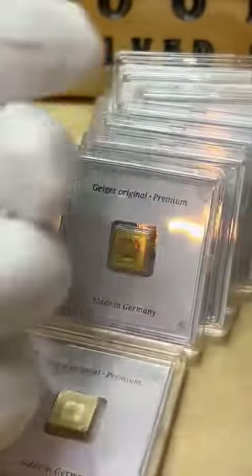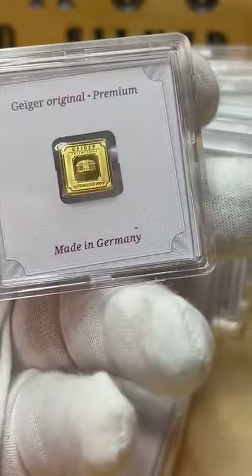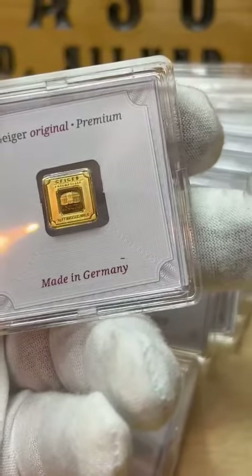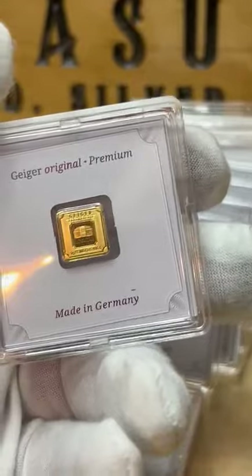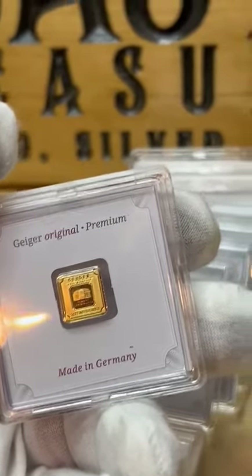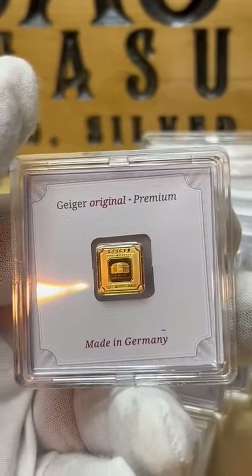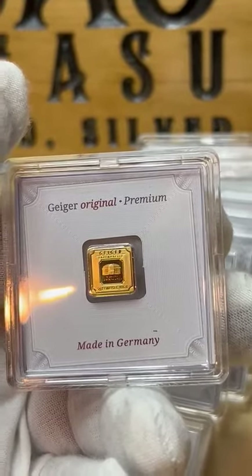There's an image of the Schloss Goldengoss on the reverse side of the 1 gram Gold Geiger Square Bar. It's a highly prestigious castle from 1720 and one of the first registered buildings in history. The building now serves as the official headquarters of Geiger Emmental.